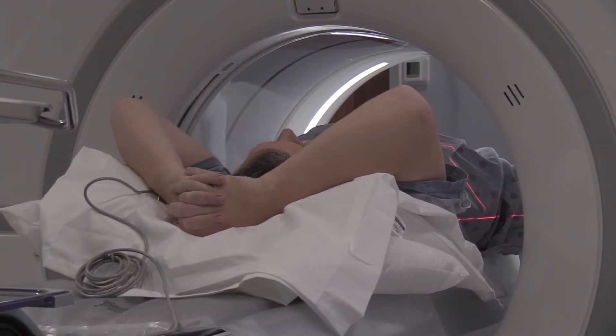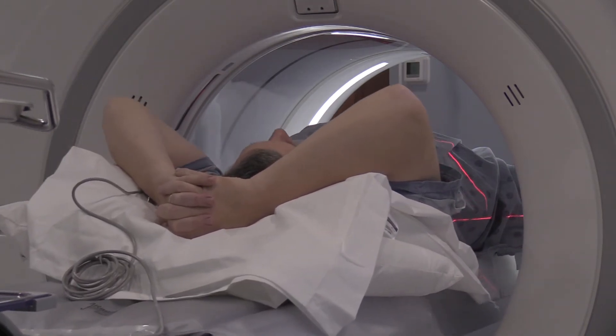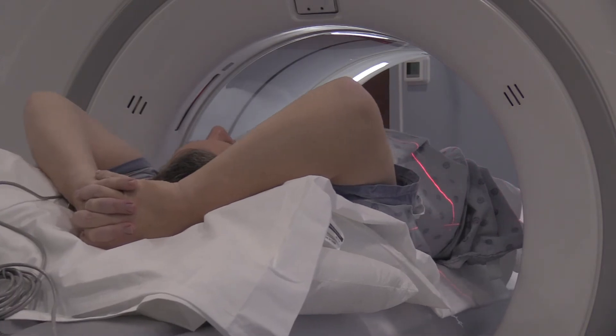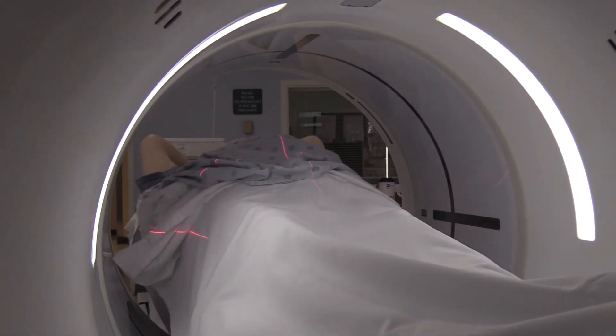Patients who have had stents inserted or who have had open-heart surgery are not candidates for CT coronary calcium scoring, since it's already clear that those patients have heart disease. But people with certain cardiac risk factors are good candidates.